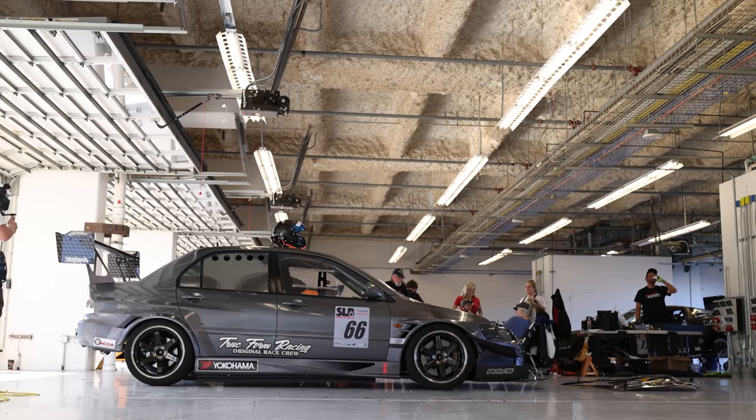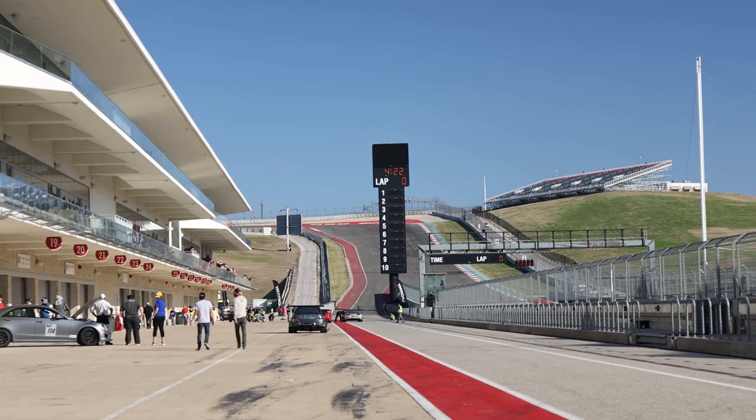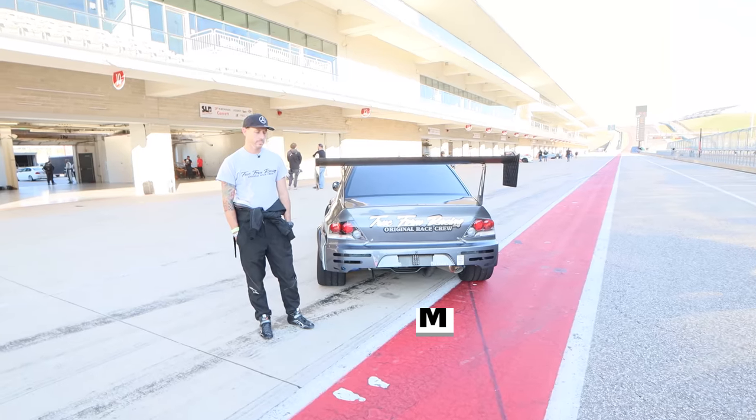Hey everyone, Larry Chen here. Welcome to another episode of Hoonigan Autofocus. We're at Super Lap Battle at Circuit of the Americas in Texas, featuring as many Time Attack cars as possible. This car really caught my eye — this Evo built by Tim.